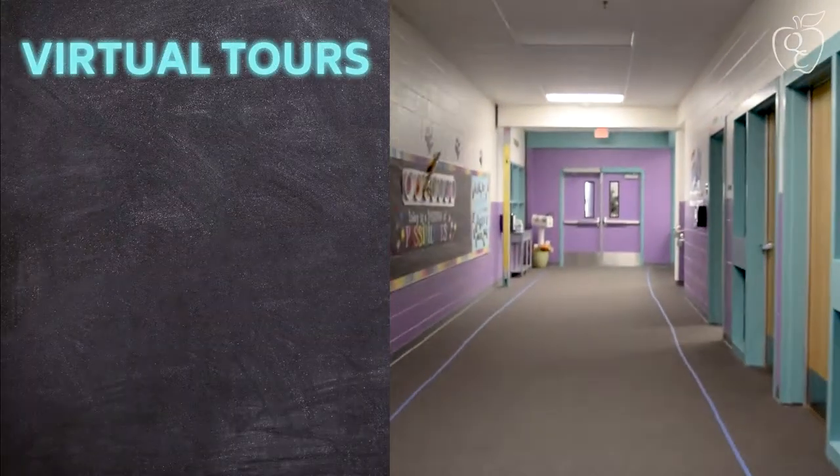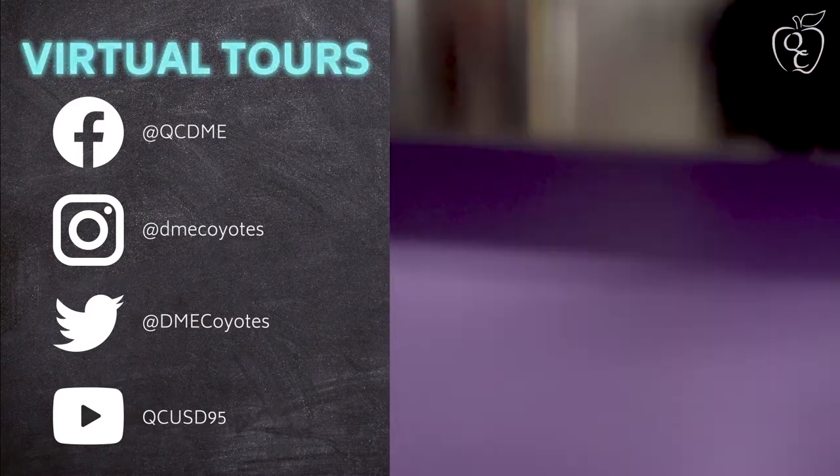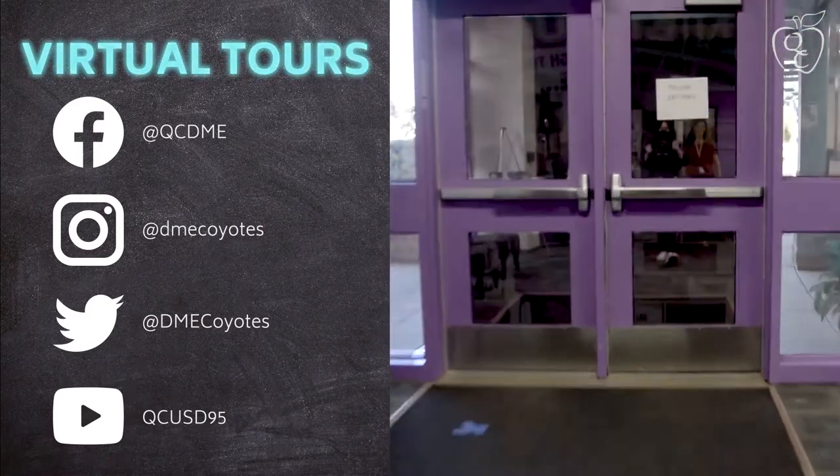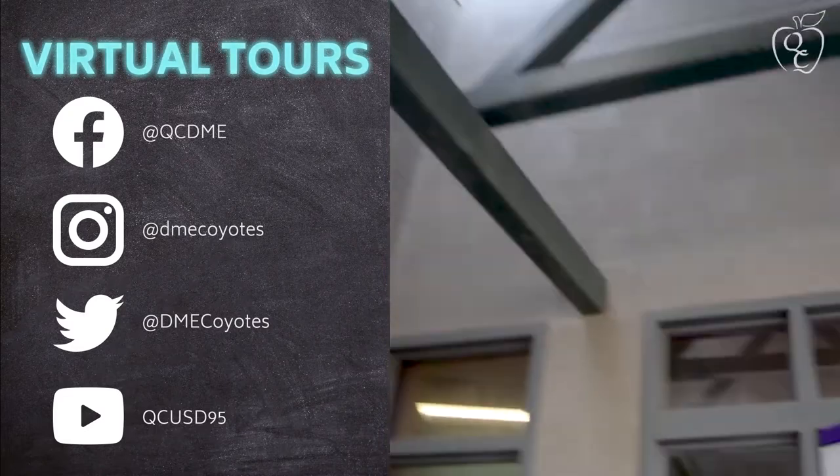This concludes our tour of Desert Mountain. I hope you enjoyed yourself and learned some fun things about our school. If you are interested in enrolling in Queen Creek, we would love to have you. Go out and have a good day.